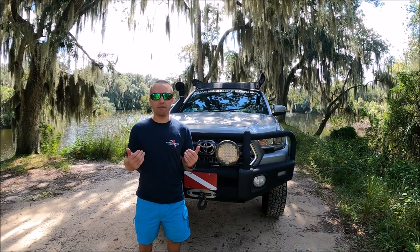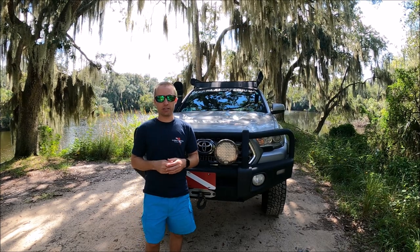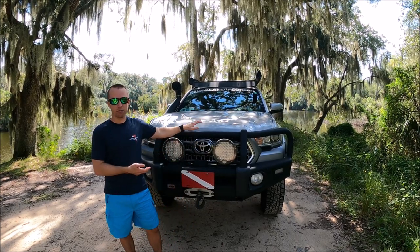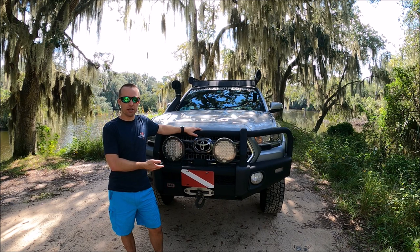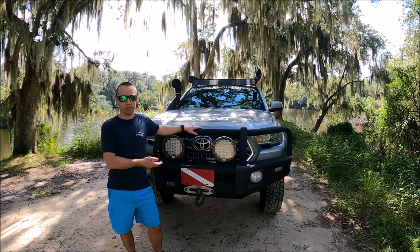Hey everybody, welcome back to Overland Florida. I'm Kevin, Katie's behind the camera, and today's video has been long awaited. I figured it's about time I go over my entire truck build. I'm going to tell you how much everything cost at retail, and then how much I actually paid for each part individually.